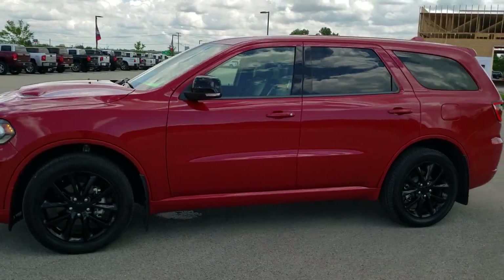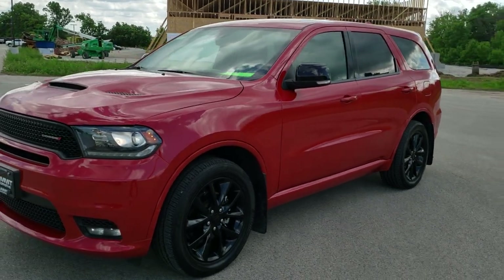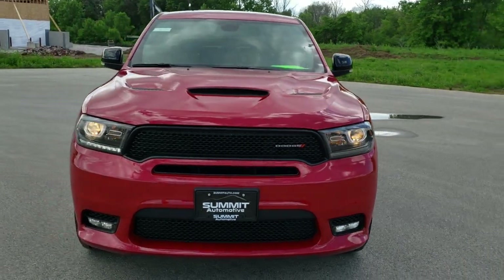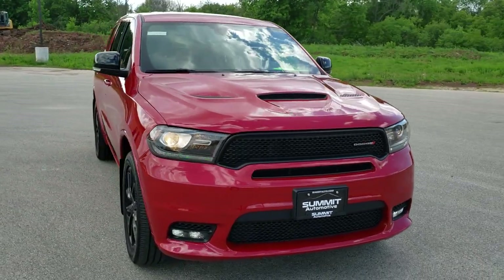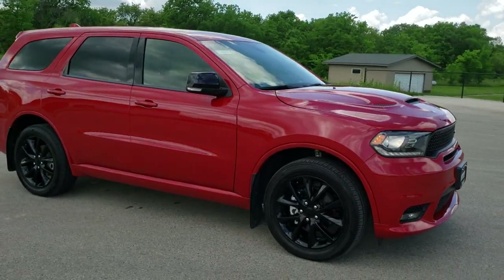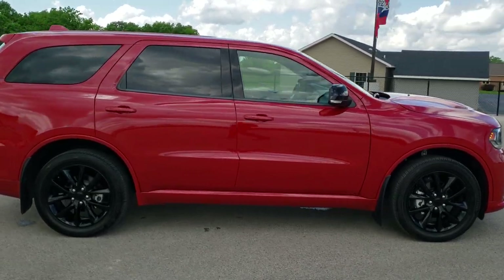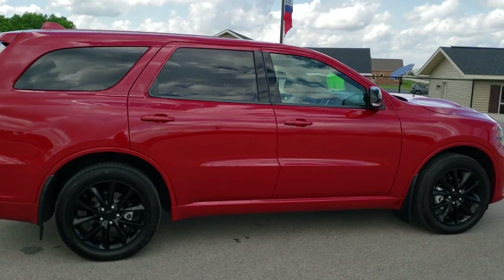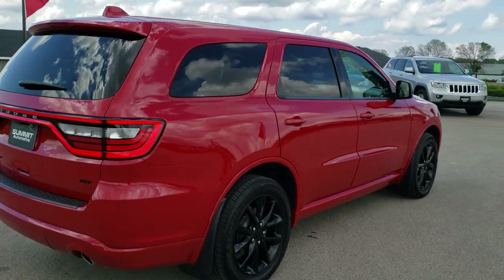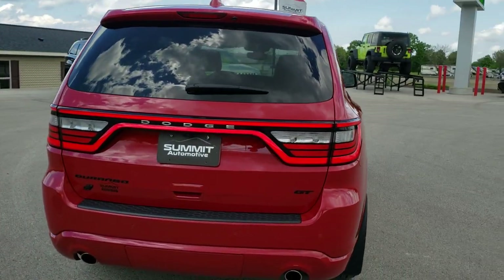This is stock number 10726. We are here at Summit Automotive in Fond du Lac, Wisconsin, your new and used Dodge and Dodge Durango headquarters. Today we are checking out this super clean 2018 Dodge Durango GT Blacktop Edition, all wheel drive. This vehicle has the award-winning 3.6 liter Pentastar V6 motor. It has been fully safety inspected by our service shop, has a fresh oil and filter change, all the fluids have been checked and topped off, and this Durango is 100% ready to go.